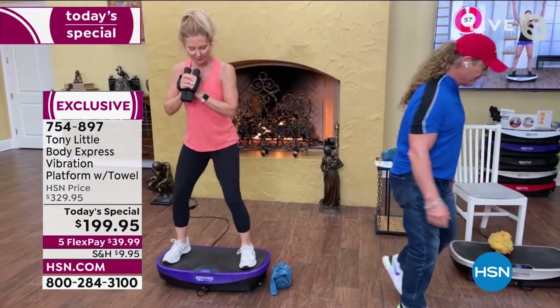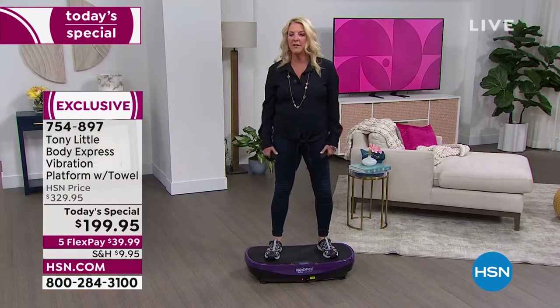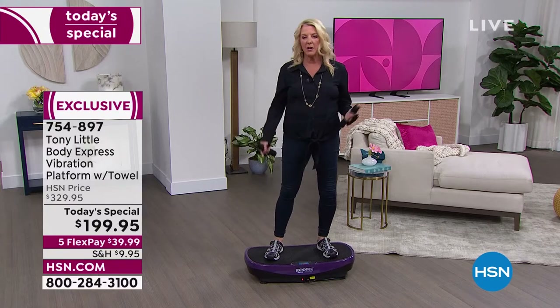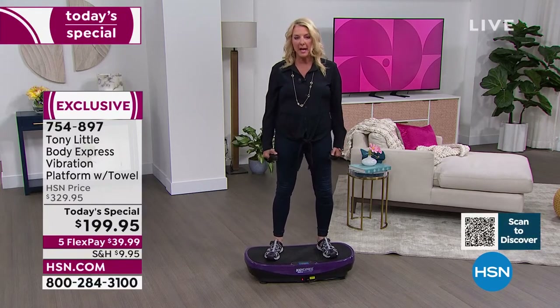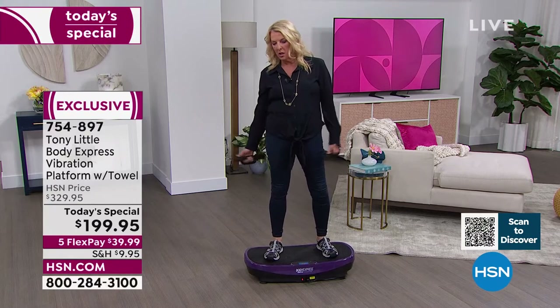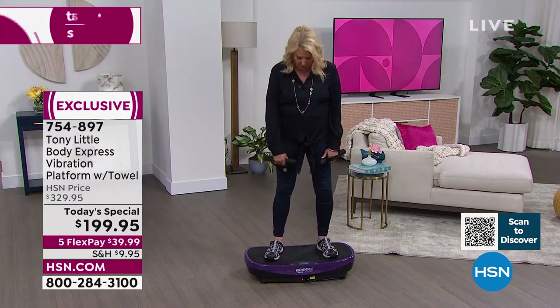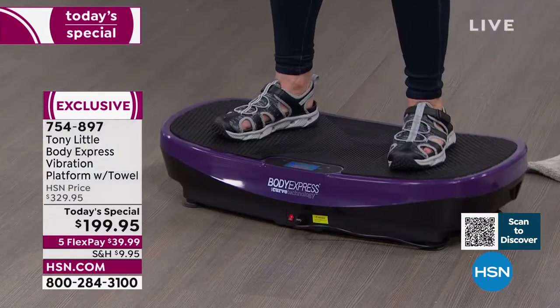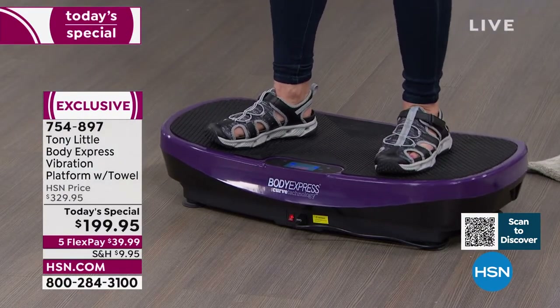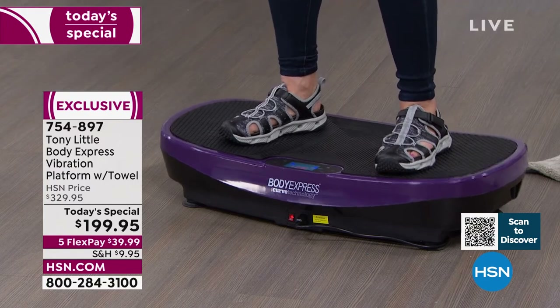How many of you say you've got aches and pains and can't get to the gym or even walk comfortably? If you can stand up, you can change your life. Right now we're 18 minutes into the hour and I've already finished one workout. Anything you do on here is magnified dramatically — that's the key to this system.